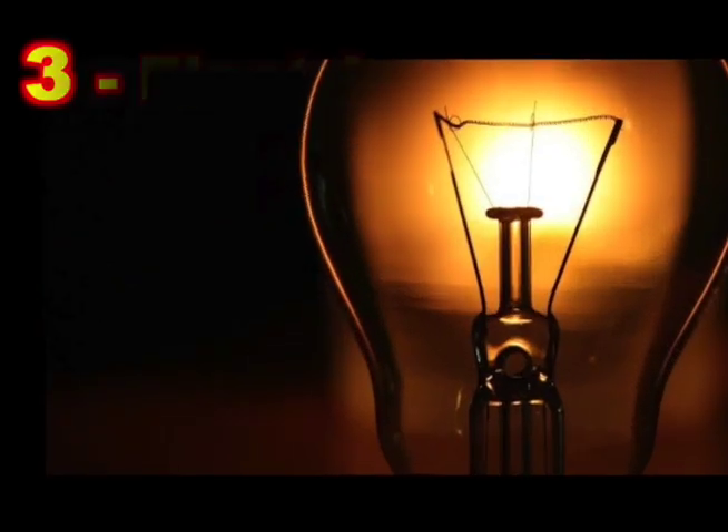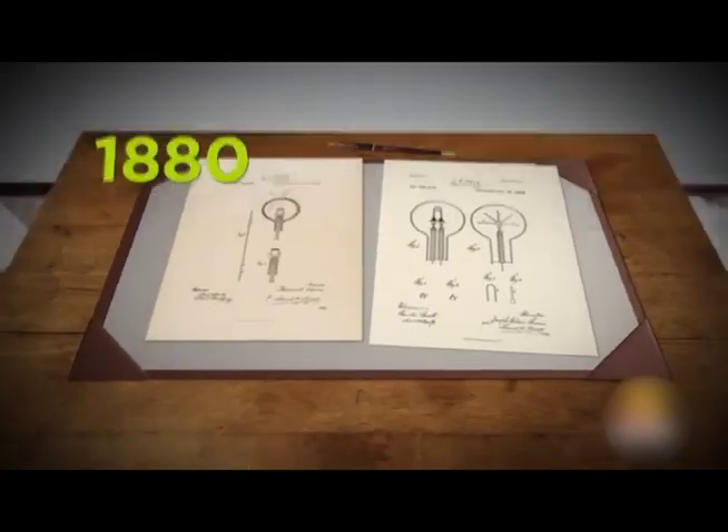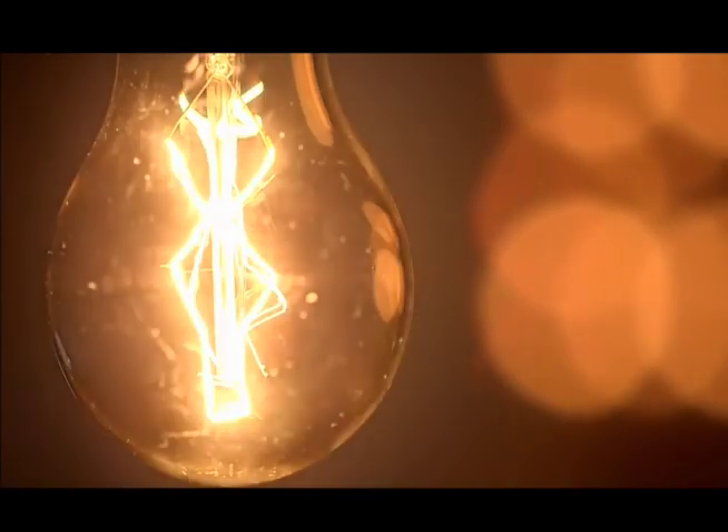Arc lights and carbon threads shine with electric light. These inventors created light bulbs powered by electricity. Electricity makes the thin filament so hot it glows.